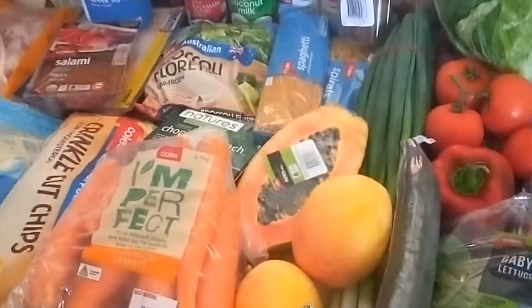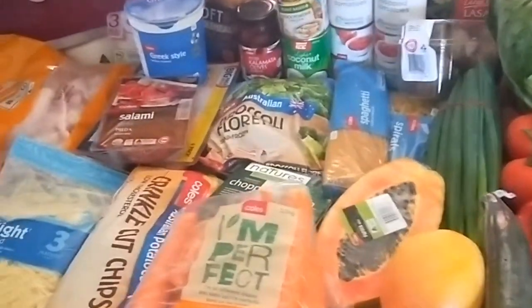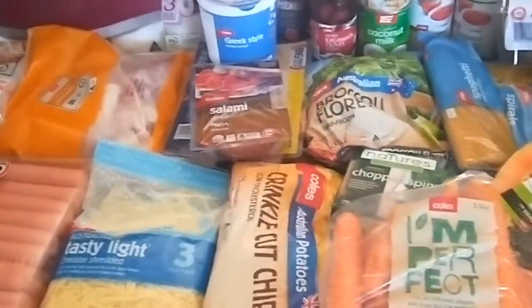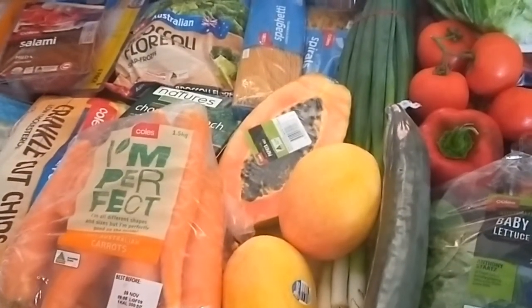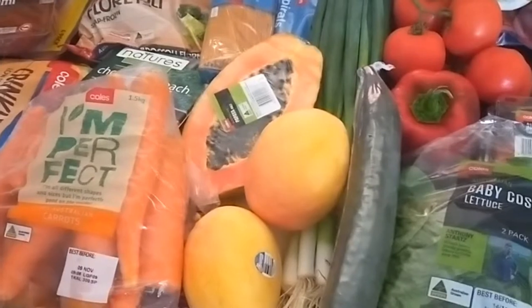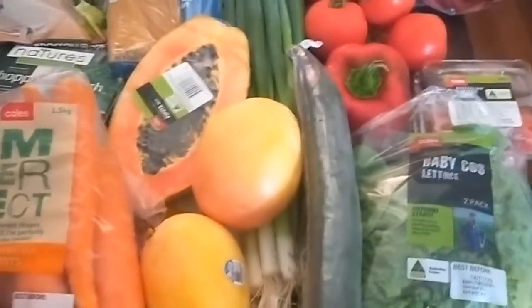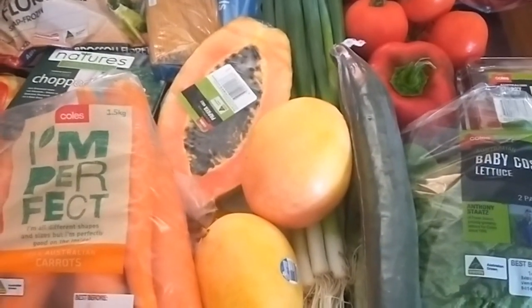I'm back from picking up my fortnightly grocery order from Coles — my click and collect order which I placed last night. My poor little dining table, which we recently downsized to, is not handling everything in my order, so I'm just going to have to move things out of the way. Just topping up with the usual pantry staples, a bit of fresh vegetables and some fruit.